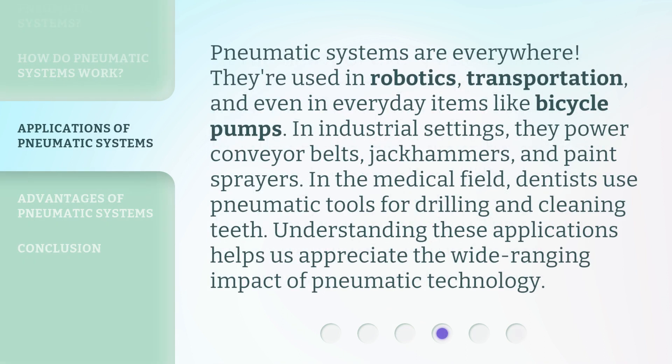Pneumatic systems are everywhere. They're used in robotics, transportation, and even in everyday items like bicycle pumps. In industrial settings, they power conveyor belts, jackhammers, and paint sprayers. In the medical field, dentists use pneumatic tools for drilling and cleaning teeth. Understanding these applications helps us appreciate the wide-ranging impact of pneumatic technology.